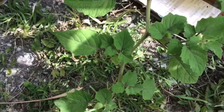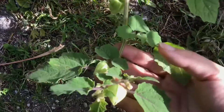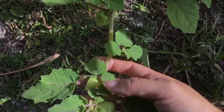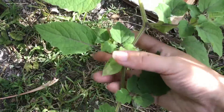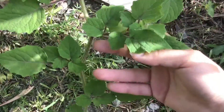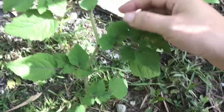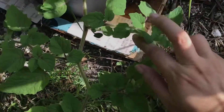Hey everyone, what's growing on! Today I'm going to show you my ground cherry plants and all the cherries on them. This one is the Physalis pruinosa. I've come to realize that the fruits for this variety are just really small, as you can see — the leaves on this aren't very big either.